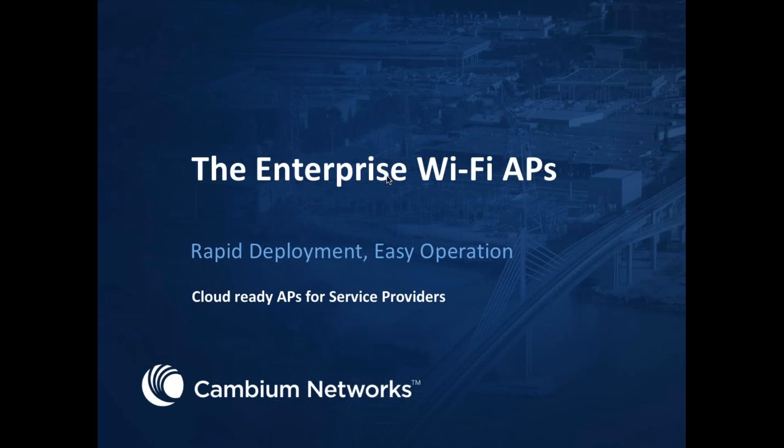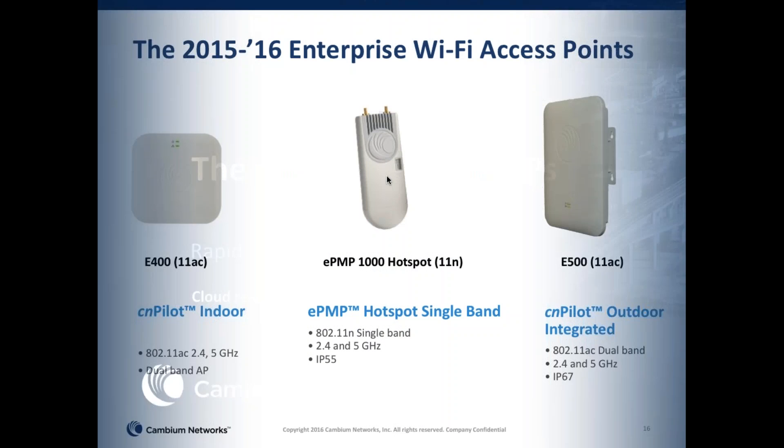Now we're going to transition to Cambium's enterprise Wi-Fi APs. We have three APs that we've launched between last year and this year, literally in the last four quarters: an indoor Wi-Fi and two flavors of outdoor Wi-Fi. And of course, the R&D team is busy cranking out more products for next year.